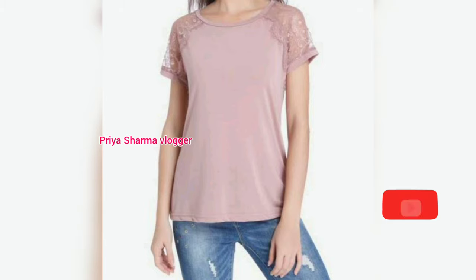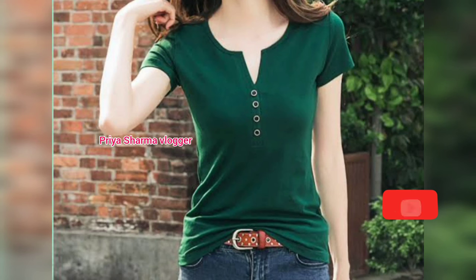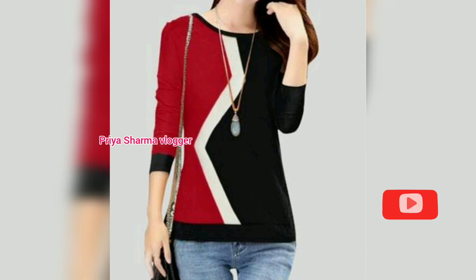Do you want to see the whole t-shirt design collection? Watch the full video to find your choice. You can also get your favorite t-shirt from home. You can see full sleeve and half sleeve t-shirt designs and find the pattern that suits you.